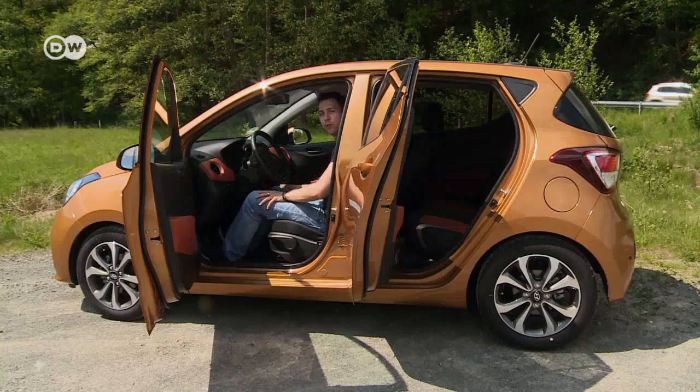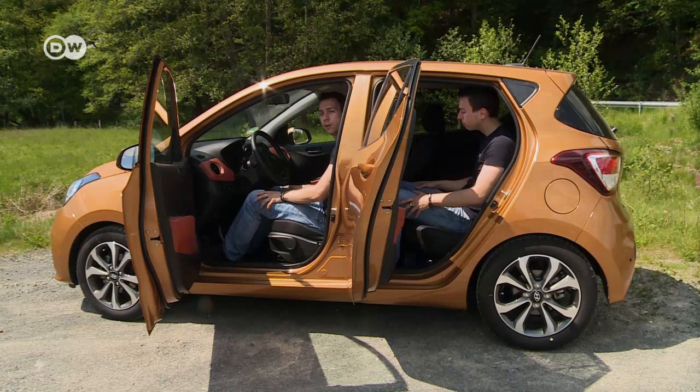Immanuel says the seats are really comfortable, even on long hauls.